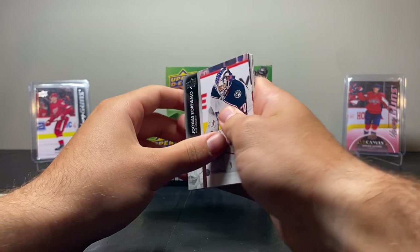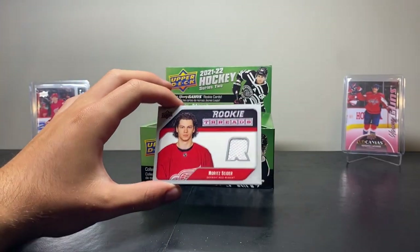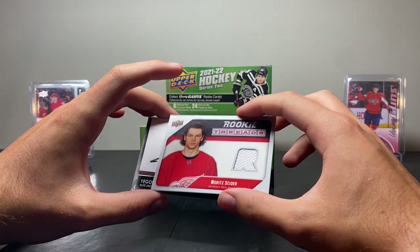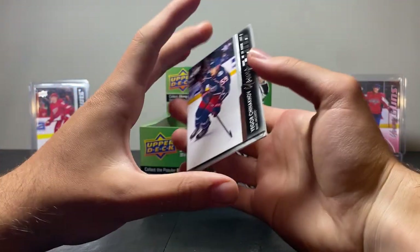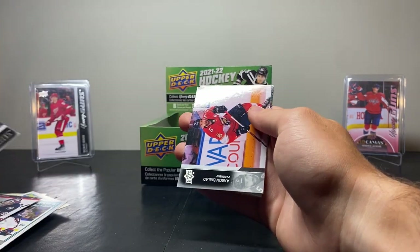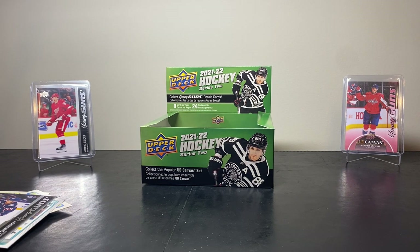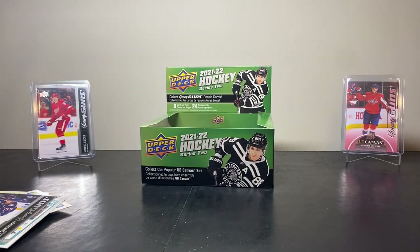We have Jonas Corpus Salo, Joel Armia — oh my God! Rookie Threads Retro of Moritz Sider! That's probably the best guy to get. That's insane. And a Young Guns here of Igor Chinnikov — that's actually a decent name too. Okay, this box is really turning around. Gonna have to look into the value on this — that was insane. It's in prime, perfect, very good condition, which you don't really see that often.